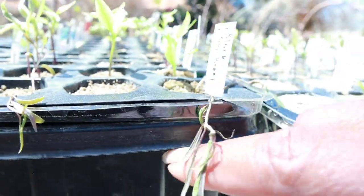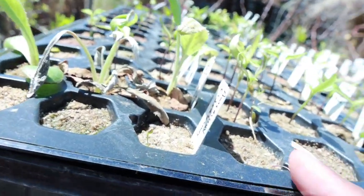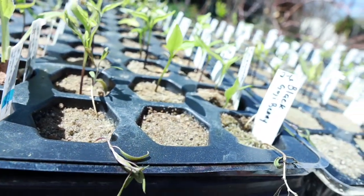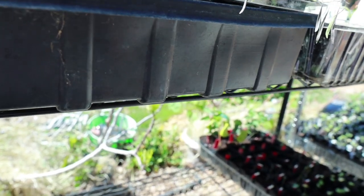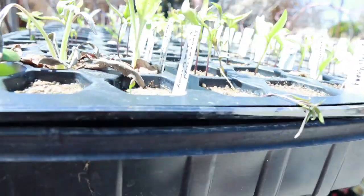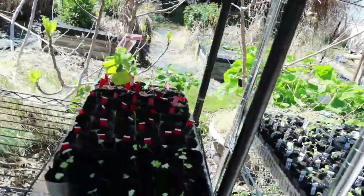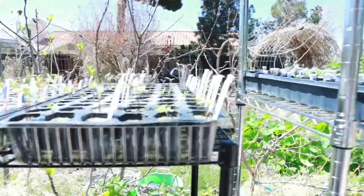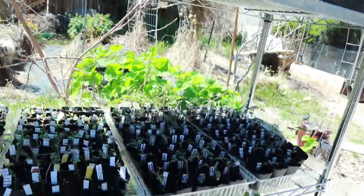These were goji berries that I had started — you can see they're all dying, maybe except for one. The cold just did them in, and it did in a lot of my plants. There are so many that are struggling, but in the process I do have an elderberry that popped up. I did suffer some loss on my tomatoes — I lost some tomato plants — but for the most part I'm grateful it wasn't a complete and total loss.